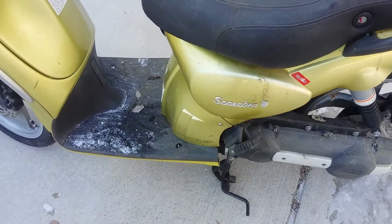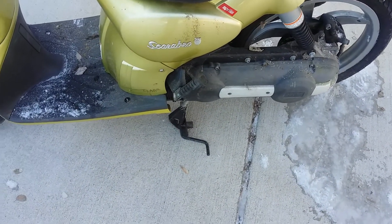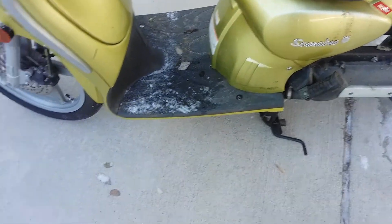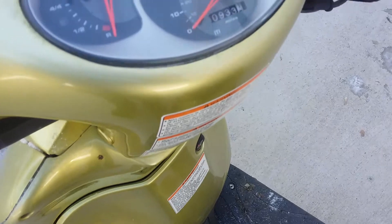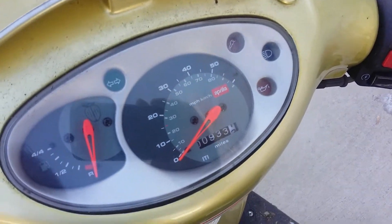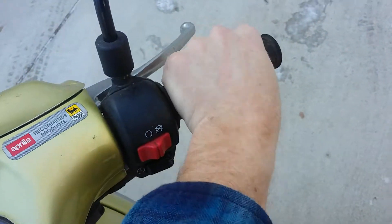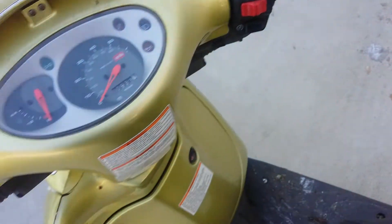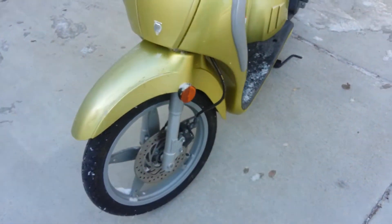It looks like it's electric start only, disc brake front and back — all that's in pretty good condition. It's only got about 933 miles on the odometer. Throttle turns smoothly, so it's not seized up or anything. Turn signals are intact.